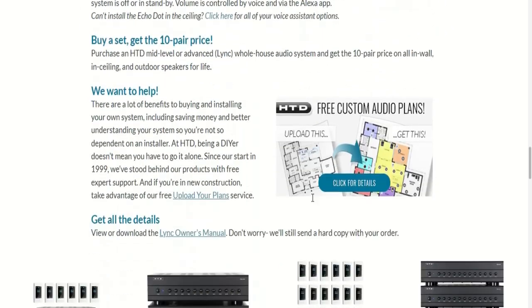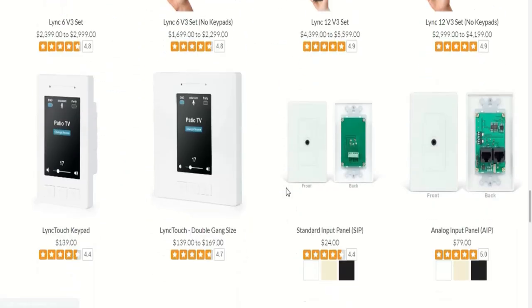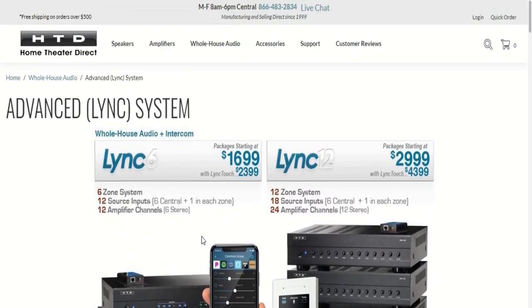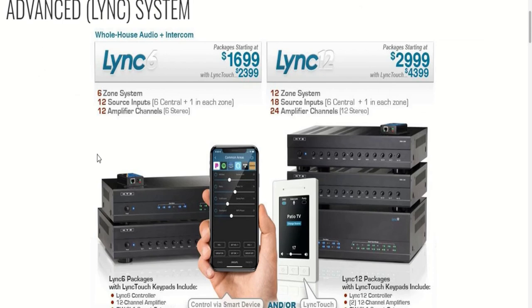You can get a lot more information on their website. I'm just showing you which system I have. I do not have the intercom option — you can intercom with your doorbell, but that is an add-on I did not incorporate because we have a video doorbell instead.